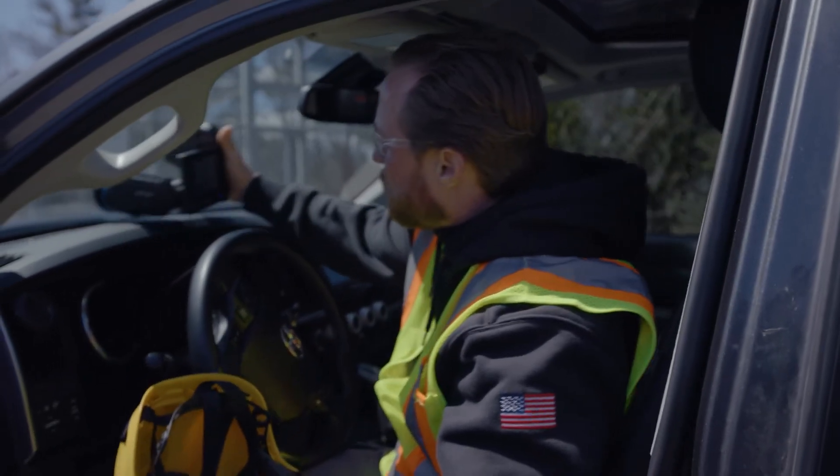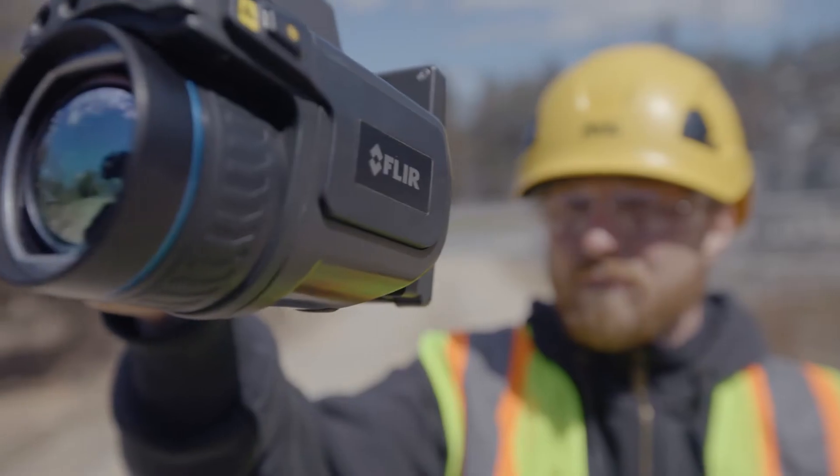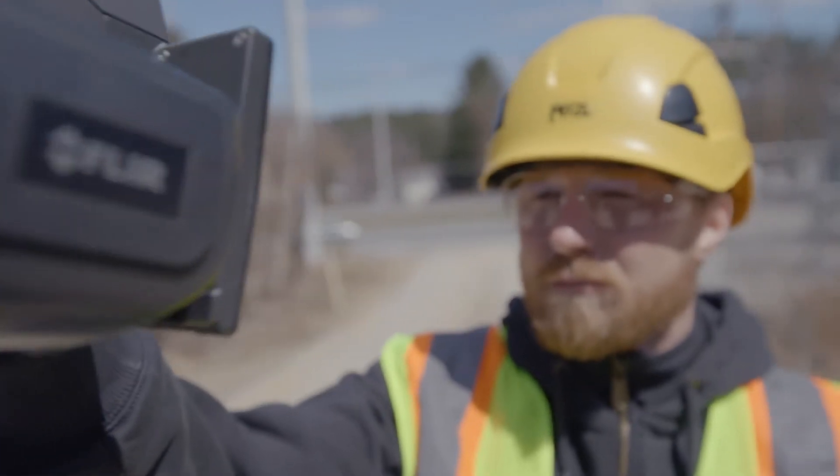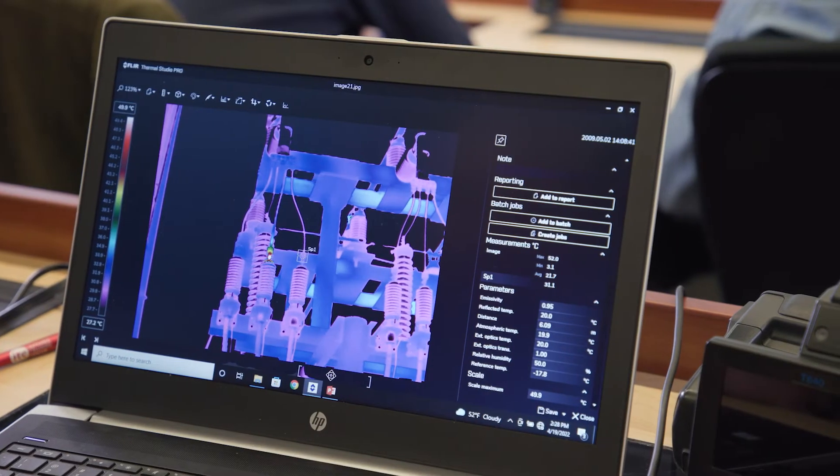It's not just grabbing a camera and going to find a hot spot. There are a lot of things that you need to learn to do that, and a lot of things that you need to put into that camera to get an accurate temperature on your hot spots. There are common mistakes people make with these cameras — assumptions that we make.